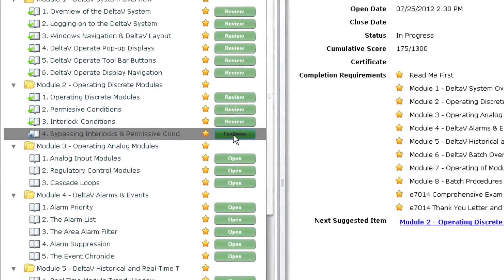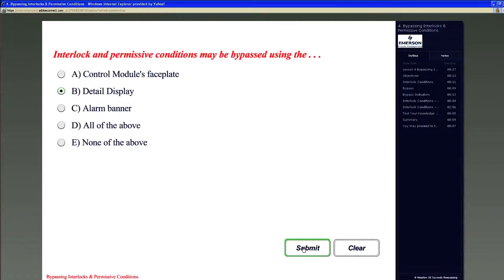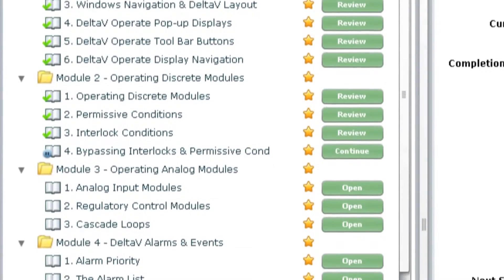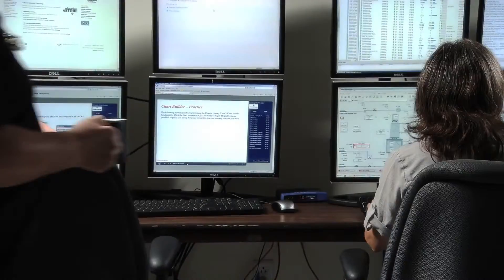Emerson's eLearning gives you the flexibility you need to fit your operation schedule. It keeps students engaged with commentary, demonstrations, and interactive workshops. And you can monitor your operator's progress to ensure they're ready when they need to be.